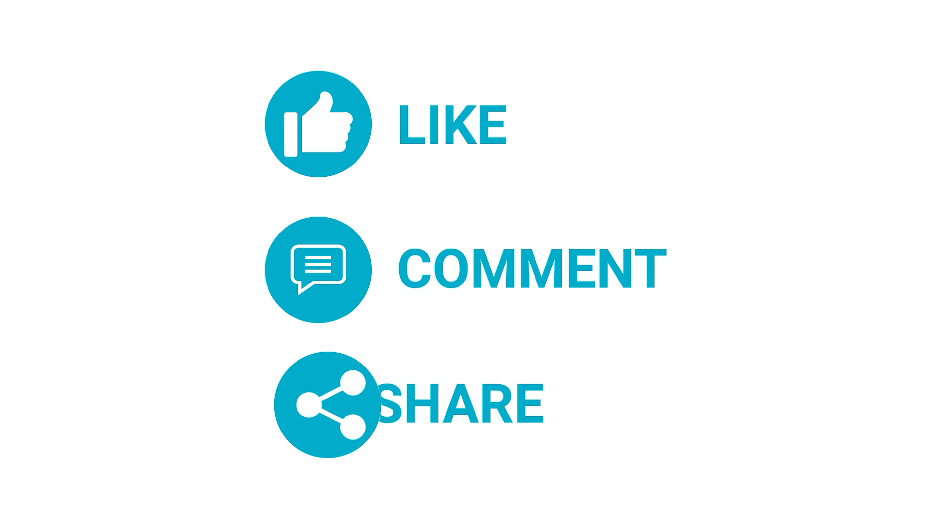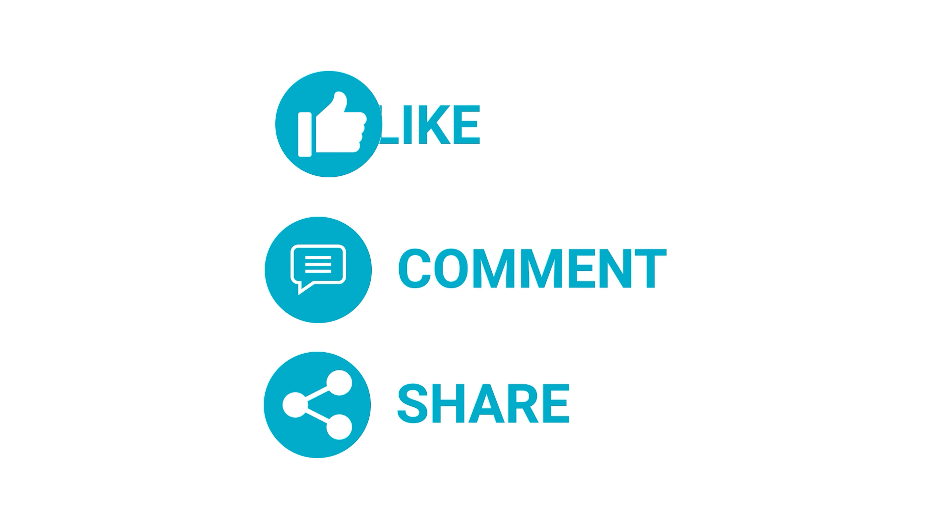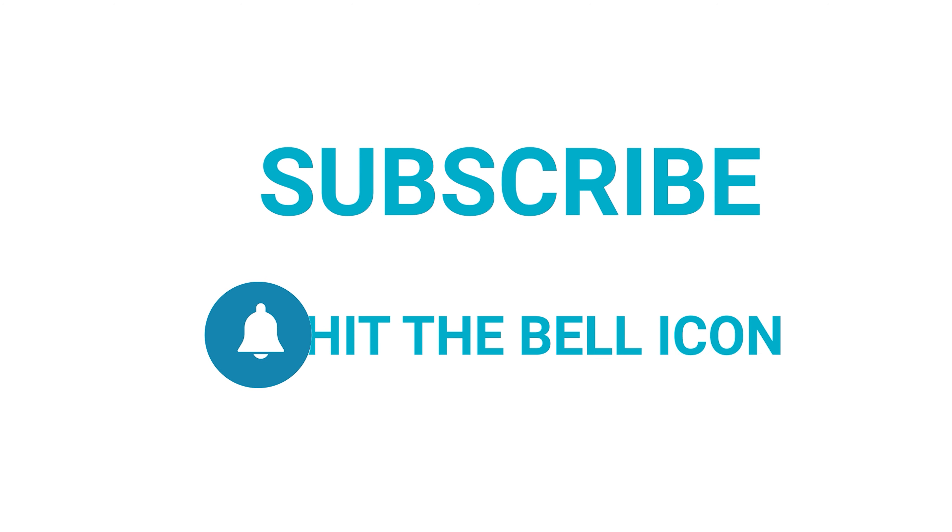So that is all for the top 5 best iPhone cases that you can get right now. Like, comment, and share with your friends if you find this video helpful. Subscribe to our channel if you want more videos like this on your feed.